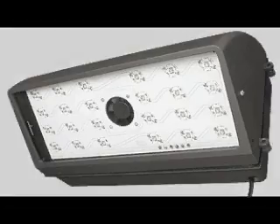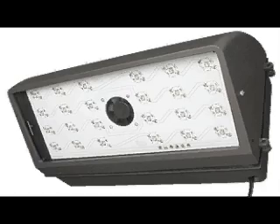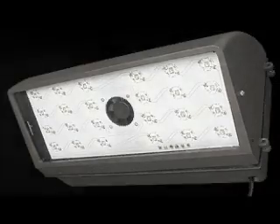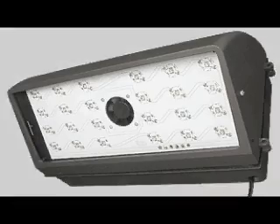This LED wall pack style floodlight only consumes about 56 watts of power, putting out 3075 lumens. It has the same color temperature as the previous unit and has a CRI of 76.